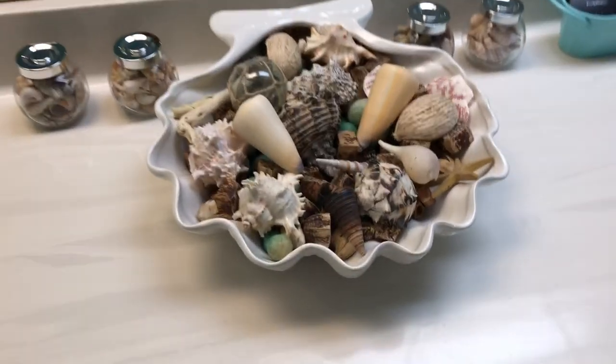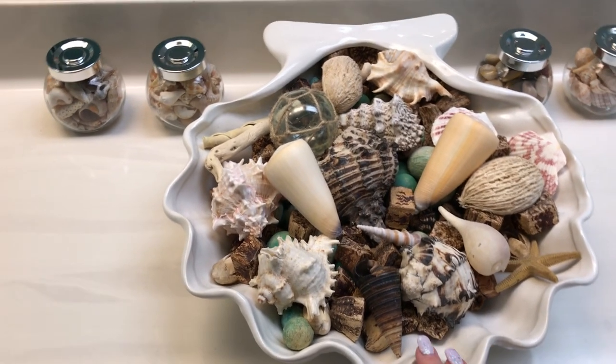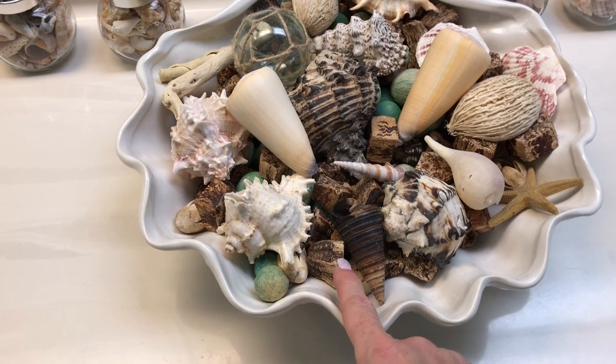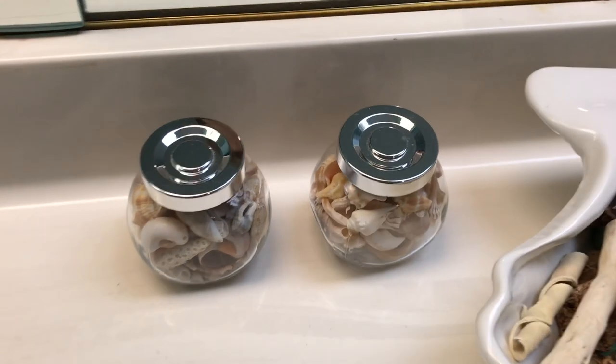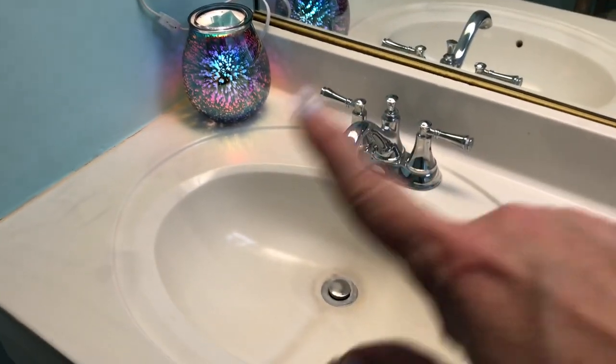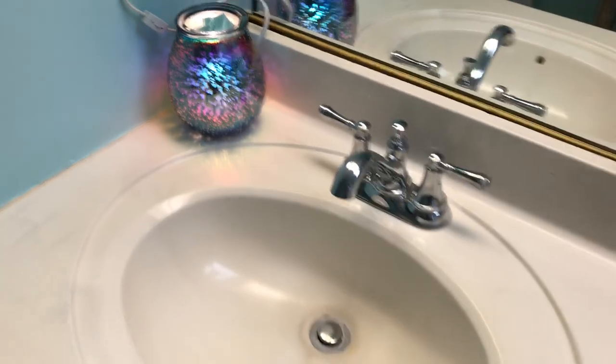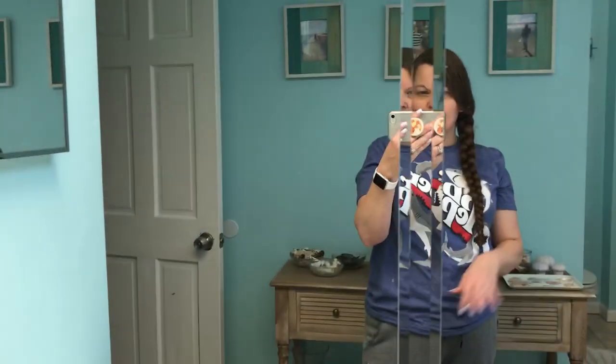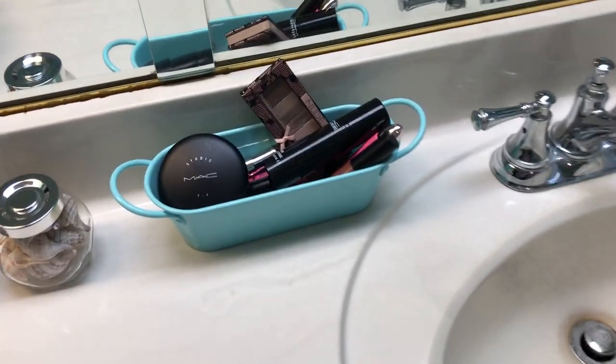This is one of my favorite shell dishes — a huge shell dish I got at Hobby Lobby. It's full of potpourri and shells that we have collected. And then just more jars full of shells that we've picked up on different trips. This is a scent warmer; I just put new wax in so that's why it's not melted yet.